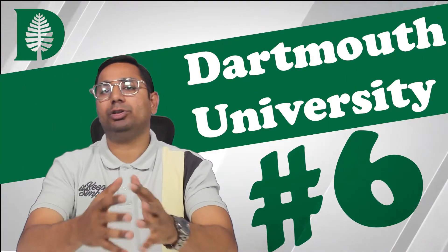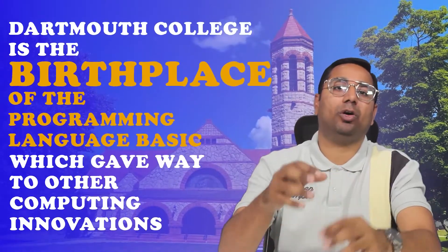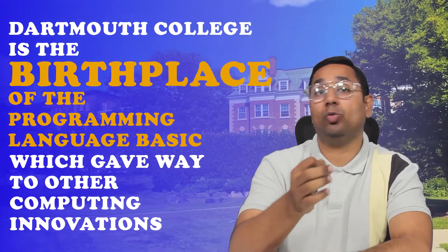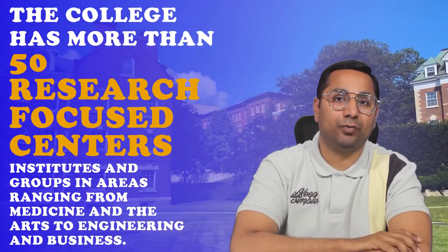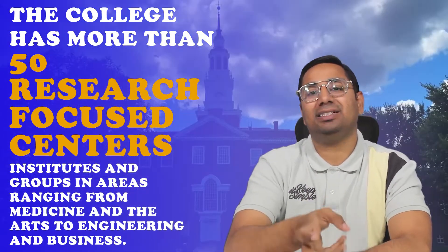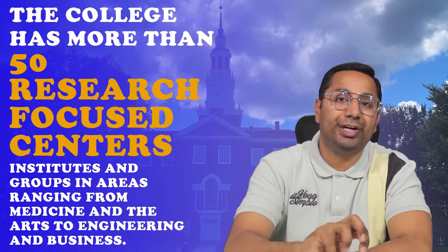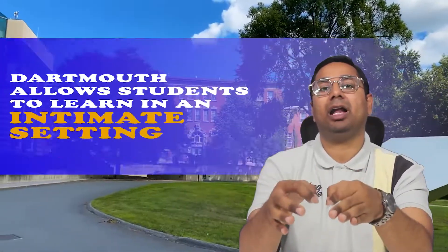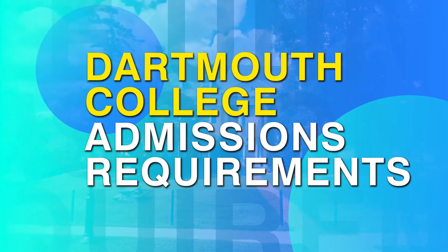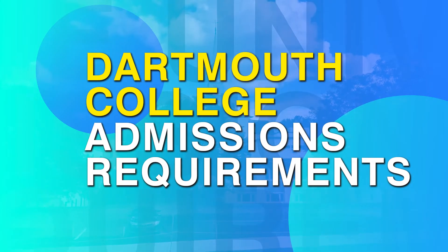Dartmouth College is the birthplace of the programming language BASIC, which gave way to other competing innovations. The college has more than 50 research-focused centers, institutes, and groups in areas ranging from medicine and the arts to engineering and business. With a 7-to-1 student-faculty ratio and more than 60 percent of classes with fewer than 20 students, Dartmouth allows students to learn in innovative settings.